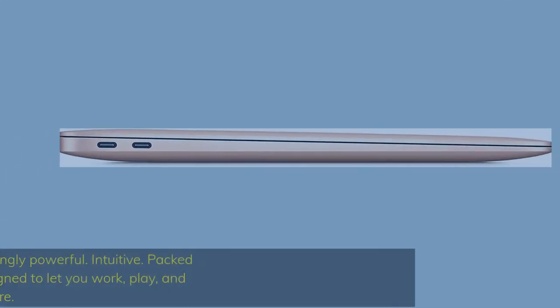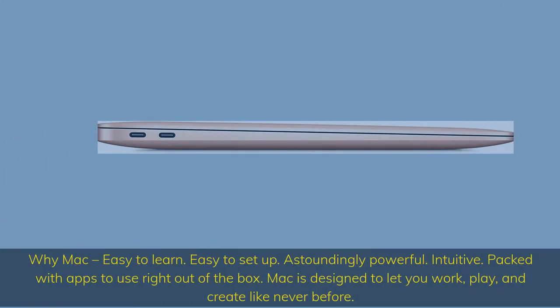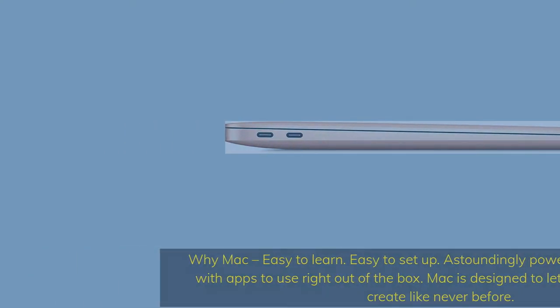Why Mac? Easy to learn. Easy to set up. Astoundingly powerful. Intuitive. Packed with apps to use right out of the box. Mac is designed to let you work, play, and create like never before.